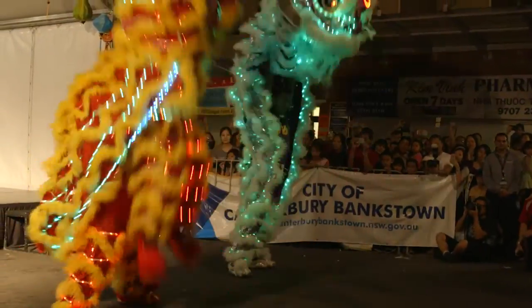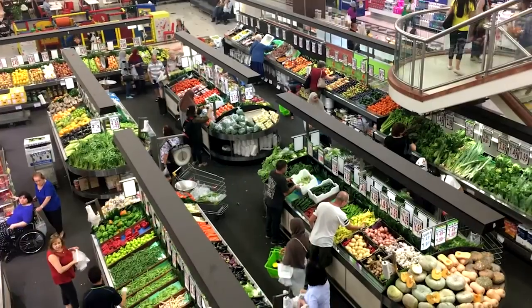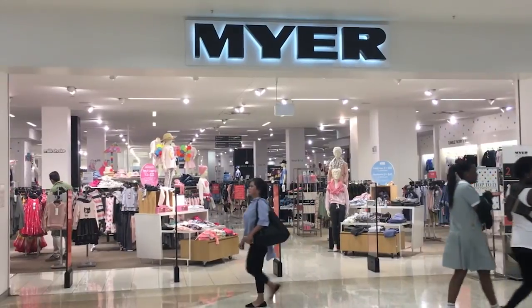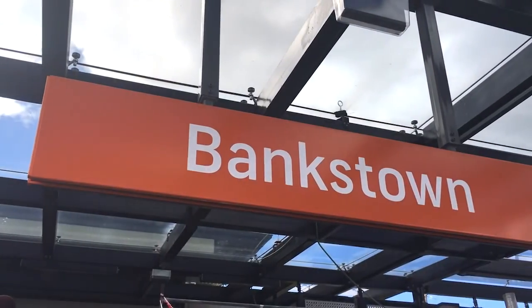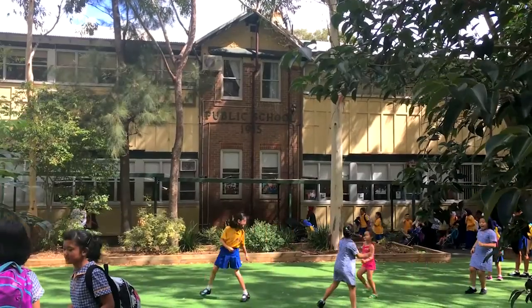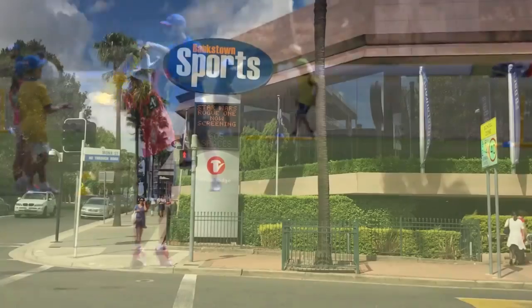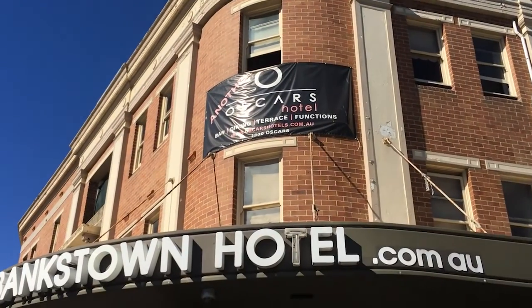A diverse community, Bankstown is home to over 190,000 people, enjoying virtually unlimited amenities, including excellent rail and road transport, top schools, and multiple sports, recreation and entertainment options.